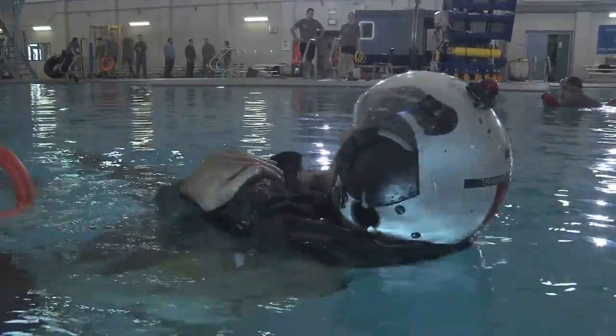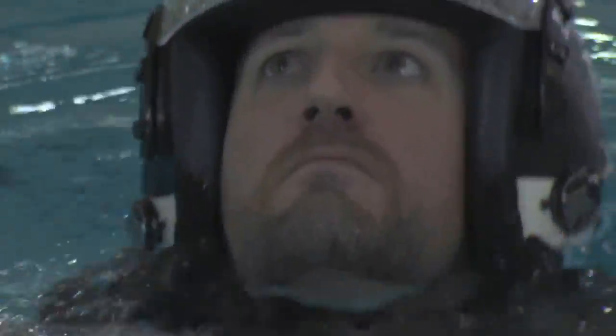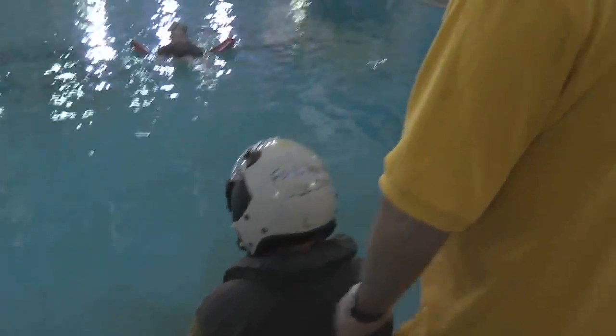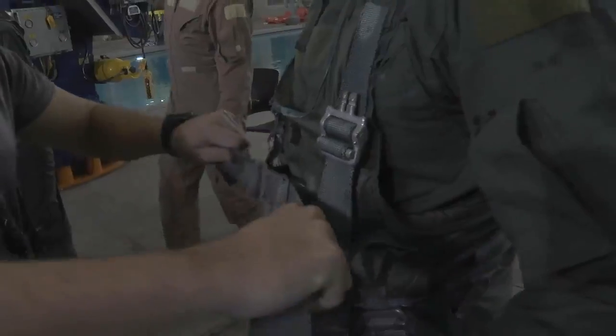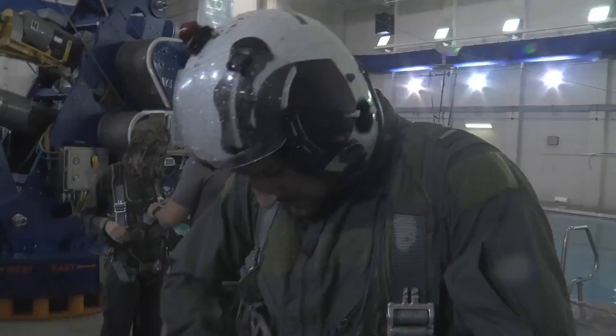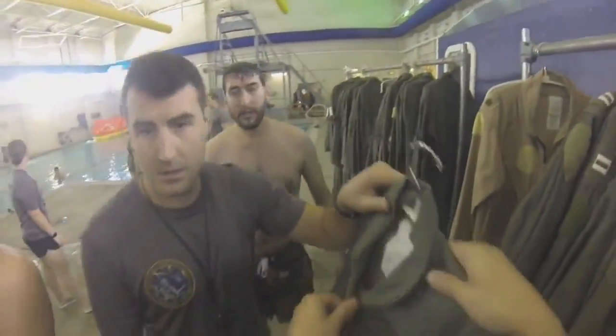The Navy understands there's a certain level of uneasiness towards the water, so they go about this training with a crawl, walk, run approach. But before you even get wet, you have to suit up — we're talking flight suit, boots, and your helmet.